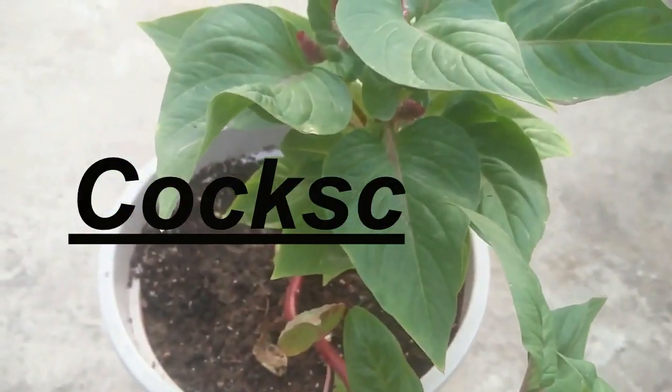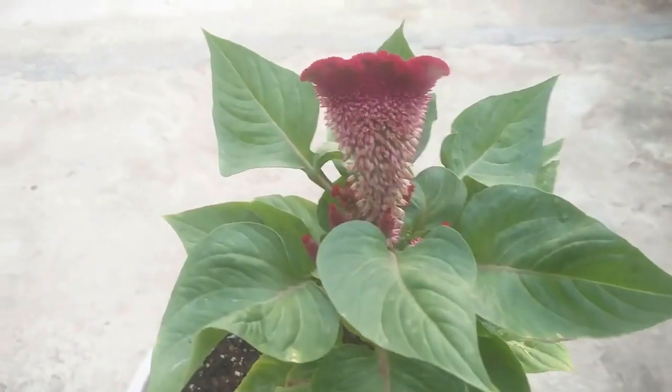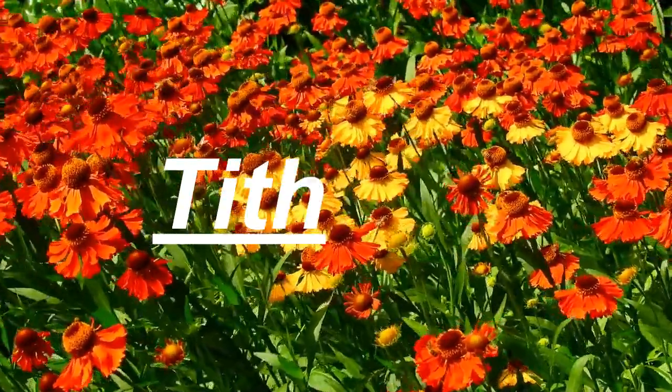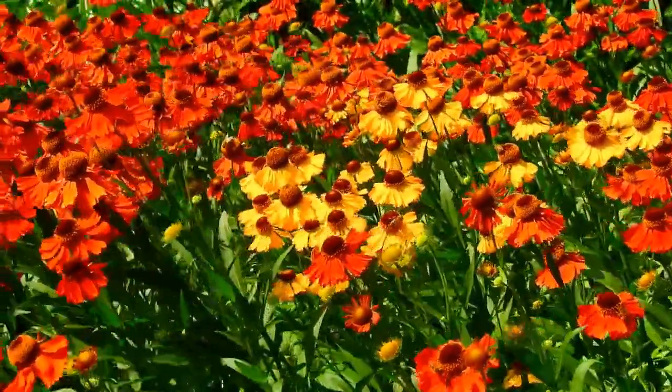Cockscomb are unique and colorful flowers that add texture to any garden. They come in a variety of colors and will bloom all summer long. Tithonias, also known as Mexican sunflower, are stunning flowers with a fierce orange color and attract bees and butterflies to your garden.